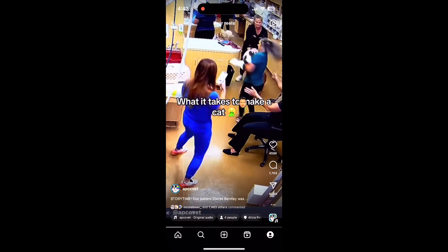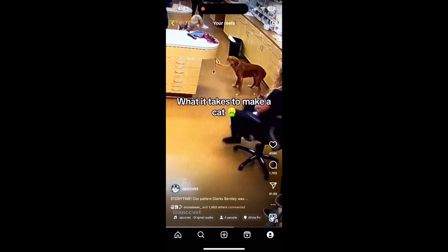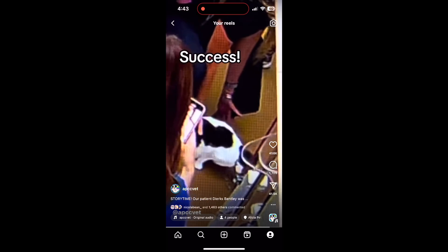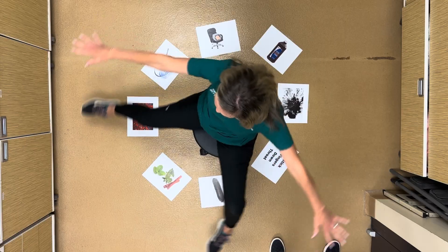Did you see this viral video of an animal hospital spinning a cat? Spinning cats to encourage vomiting is common practice in many clinics, but people who don't work in vet med understandably had many questions — like why didn't you just use hydrogen peroxide, why would you spin the cat, why didn't you use activated charcoal, have you considered an expensive rug? We are here with Samantha, a certified RVT, putting her in the hot seat — or the spinning seat — to answer all the questions we got in the comment section.